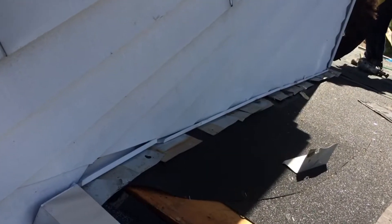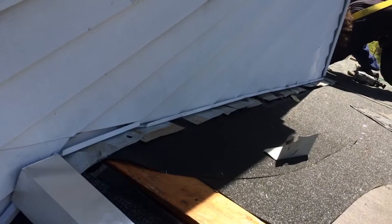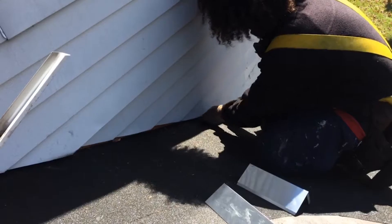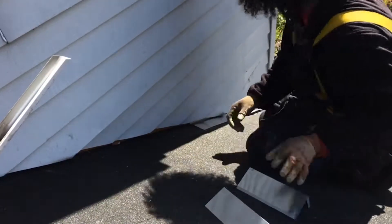Whenever a roofing area meets up against a vertical sidewall, there's an opportunity for windblown rain to get down in there, freeze, and basically over time cause the roof to fail. Step flashing is important because it goes up underneath the siding and also goes underneath the roofing area — underneath the shingles and the underlay.